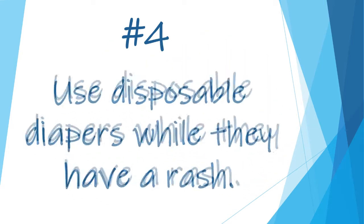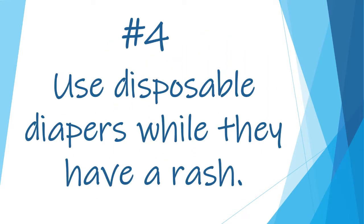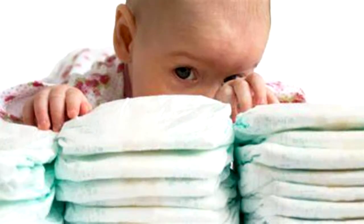Number four: use disposable diapers while they have a rash. I know some people are sold on cloth, but disposable diapers draw the moisture away from the skin, and this is a huge advantage when dealing with diaper rashes.